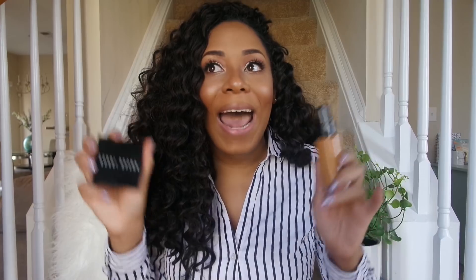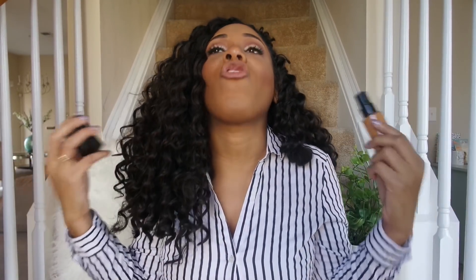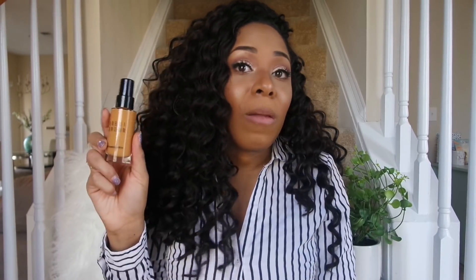I only own two Bobbi Brown products in my whole collection — this foundation and the Bobbi Brown Bronze Gloss highlighter, which I love but try not to use too much because it's so expensive. These are the only two Bobbi Brown products I've tried and I love them both. I believe if her whole line is anything like these two products, everything Bobbi Brown makes is probably gold. I love this foundation, I'm 100% going to repurchase it, and it's going to stay a staple in my collection.